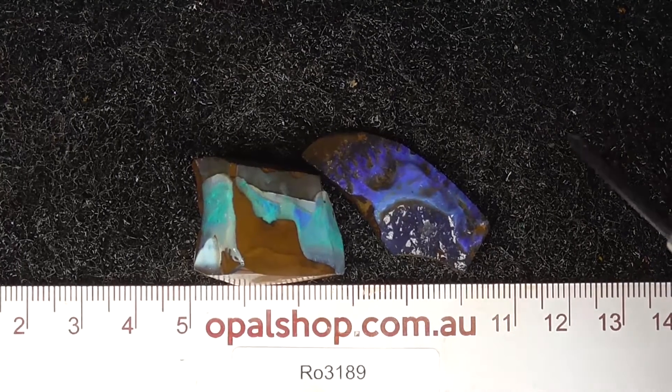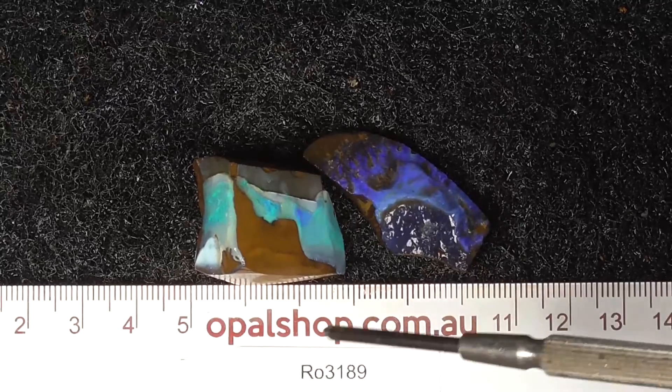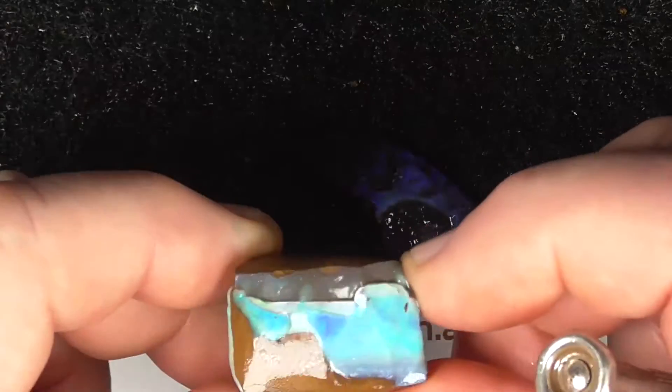Here's a couple of pieces of boulder opal from central Queensland, probably from the Winton area. The materials have been wetted, as you're seeing occasionally. Here's the reflection of the lights.